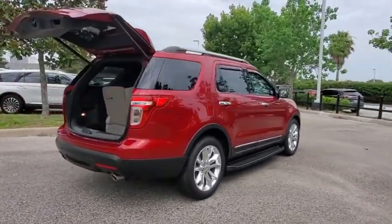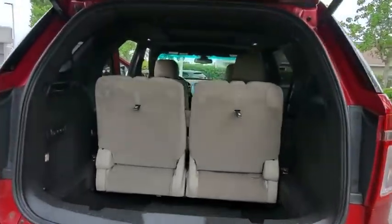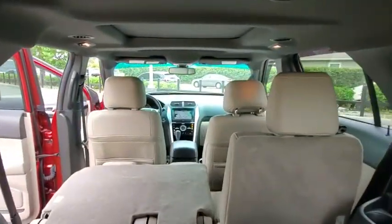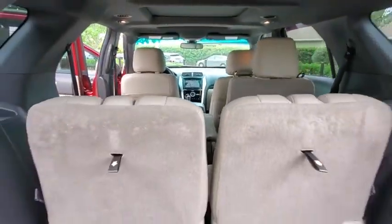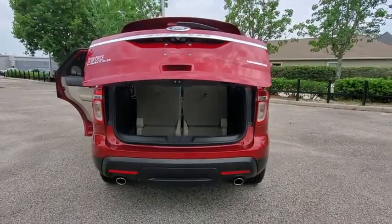Here are some of this vehicle's great options: backup camera, power passenger seat, anti-lock braking system, keyless entry, steering wheel audio controls, traction control, stability control, remote engine start, leather wrapped steering wheel.